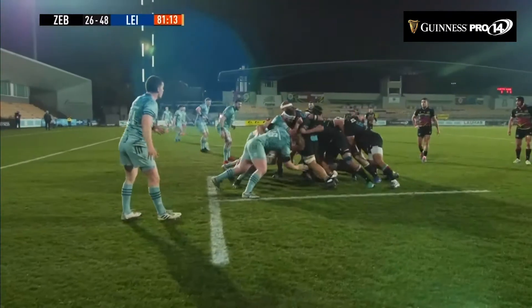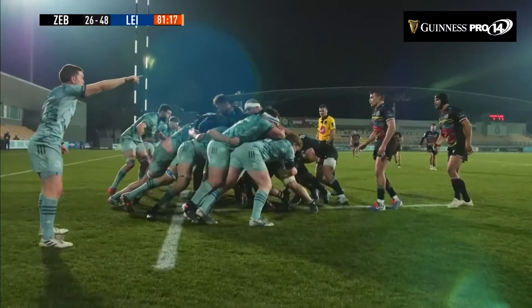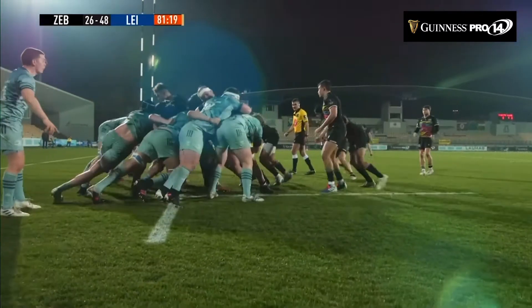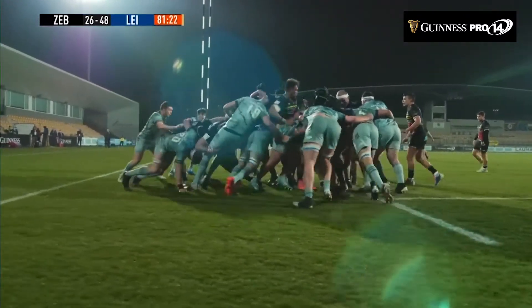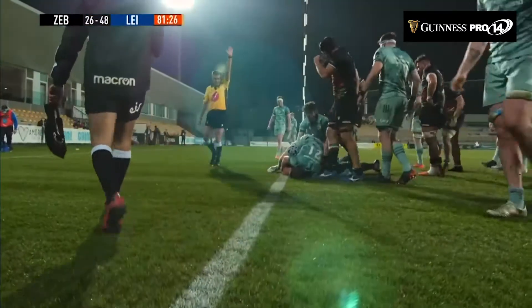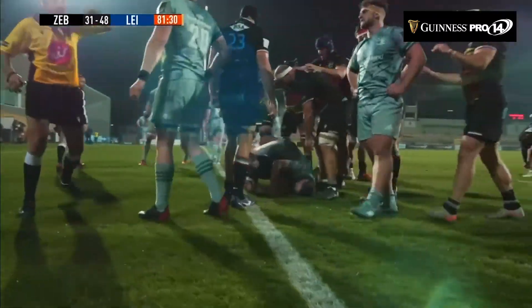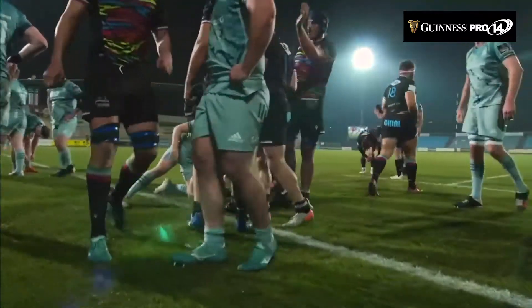Set up the drive now, with replacement hooker Nicola Taddea. They find an open gap — it's turning lovely. Taddea reaches for the line right in front of the referee, and the Italians are rewarded.